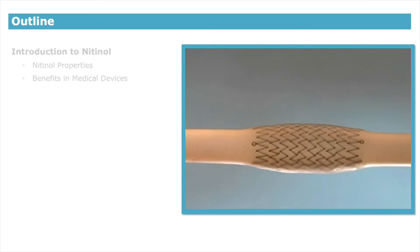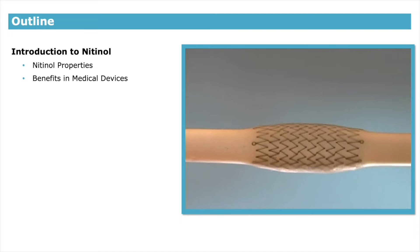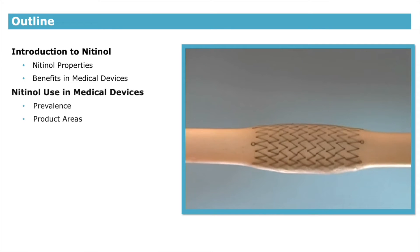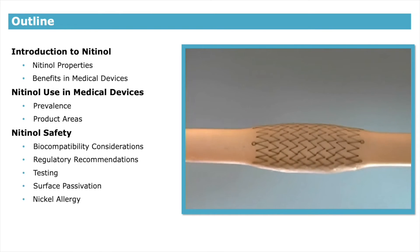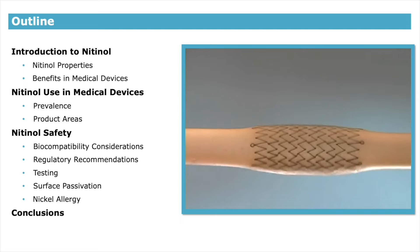Here are the list of topics that I'd like to cover in this presentation. I'll first start with an introduction to nitinol and talk about the unique properties of nitinol that make it attractive as a biomaterial. I'd then like to talk about where in the body nitinol is used, and then wrap it up with talking about nitinol safety, biocompatibility, and testing considerations for this unique material.